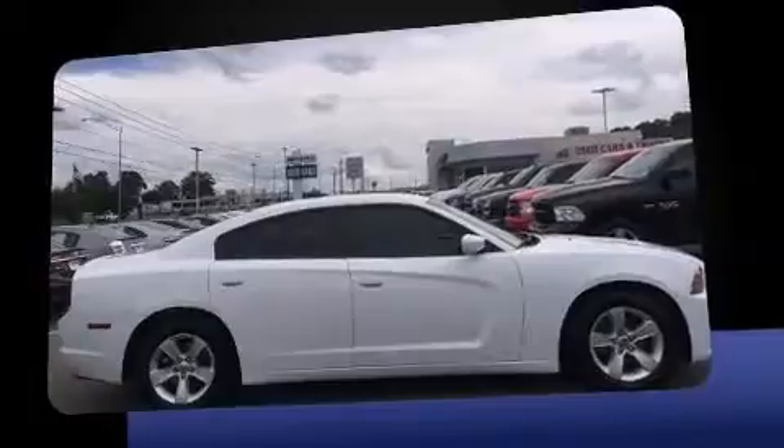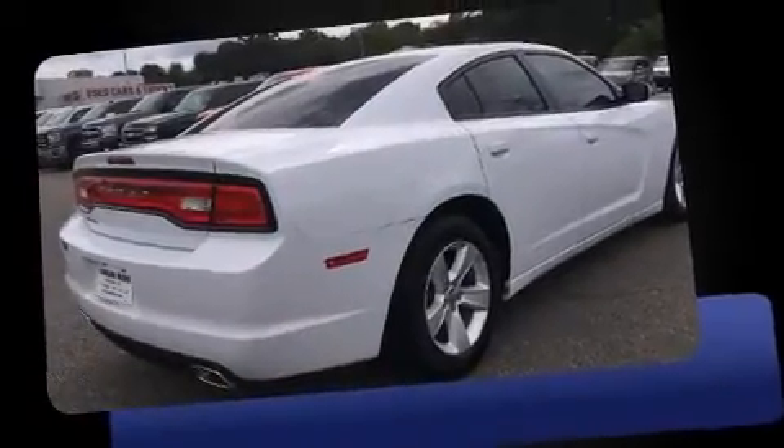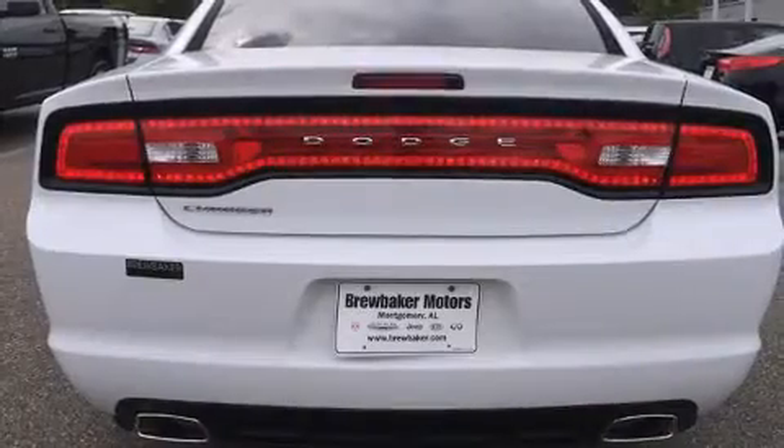It distinguishes itself from the competition with features such as a tachometer, front dual-zone air conditioning, and remote keyless entry.